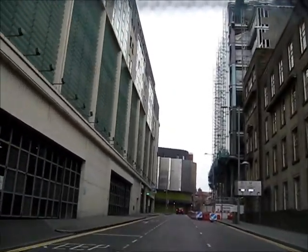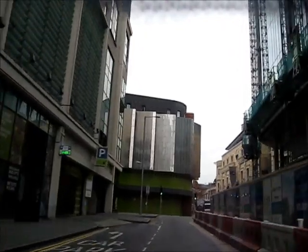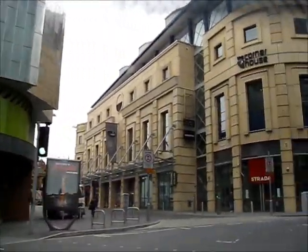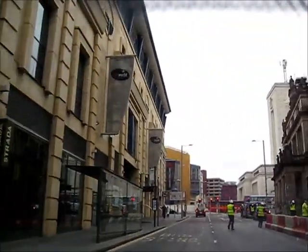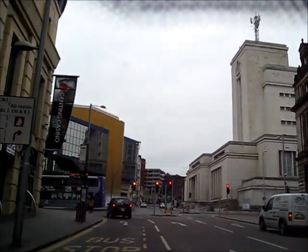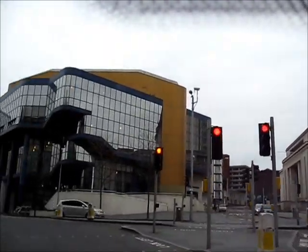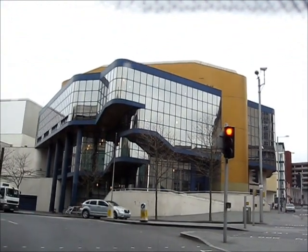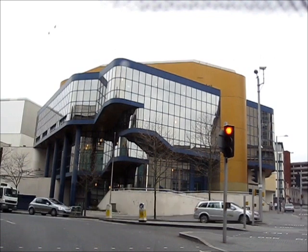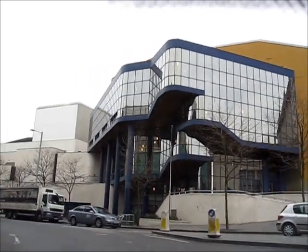North Church Street. On the right is the Newton Building, part of Nottingham Trent University. The Royal Concert Hall, which opened in 1982. The white building next to it is the Theatre Royal.